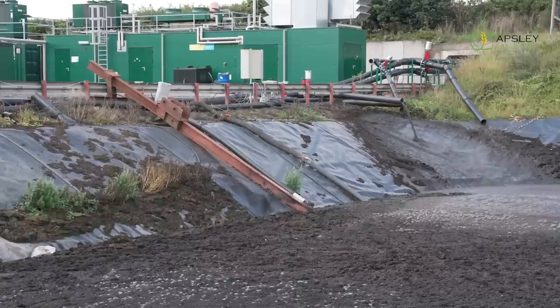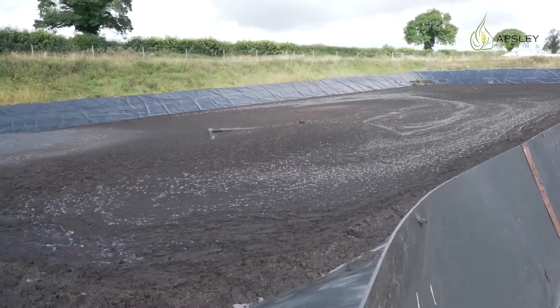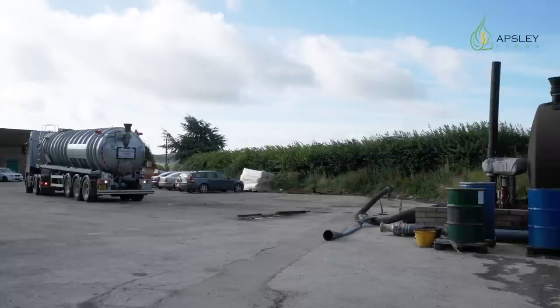Behind me is the lagoon, and in the lagoon is the liquid, which is the final part of the process. From here, it will go to a field to be spread.